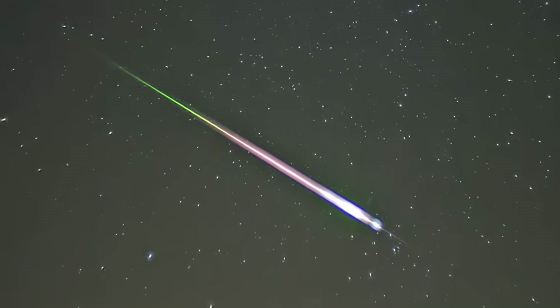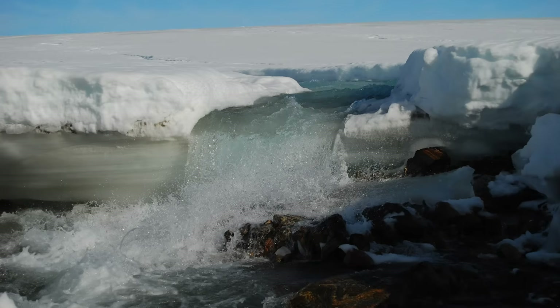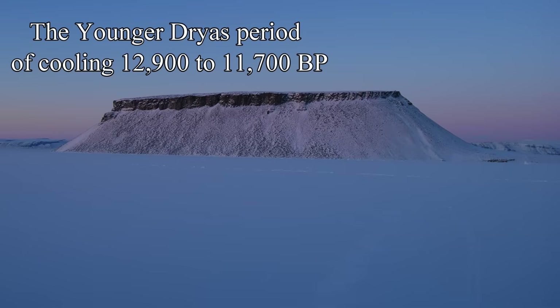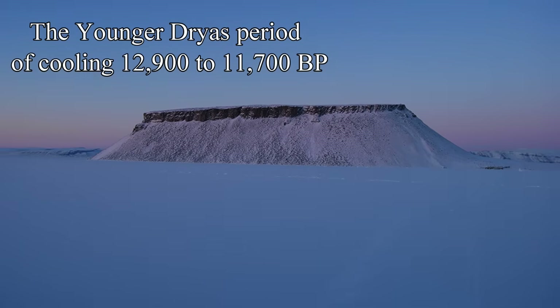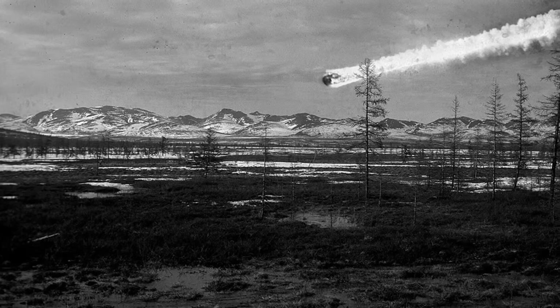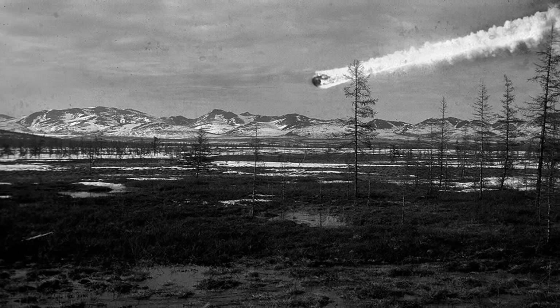Was it formed by a meteor? Around 12,000 years ago, the thick Laurentide ice sheet was receding in this area. Temperatures were warming, but then reversed and cooled for another 1,000 years — this was called the Younger Dryas Event. It is possible that a comet exploded over Michigan, causing fragments to penetrate the ice sheet and make the crater. However, no hard evidence has been found.